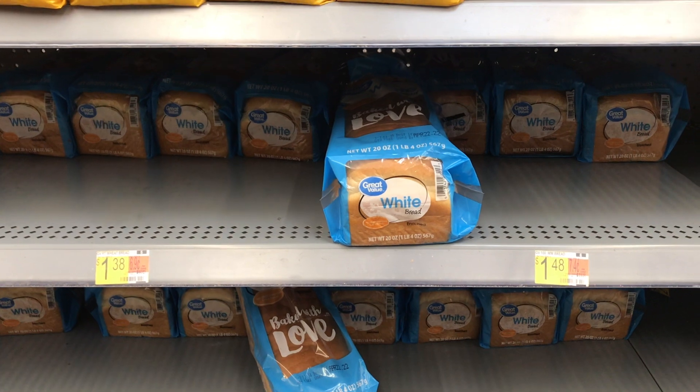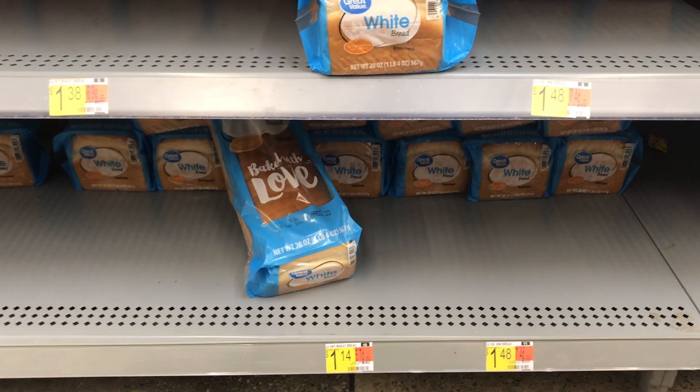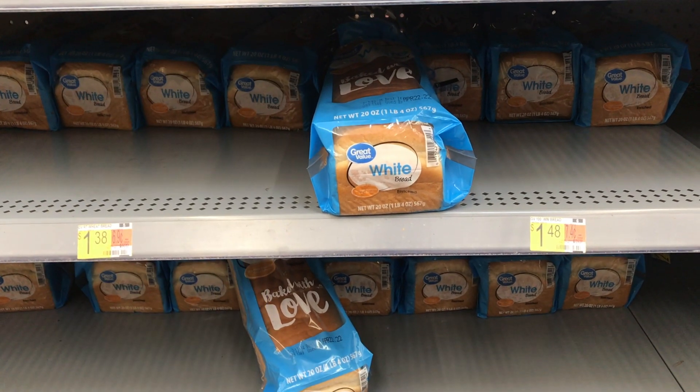Next item I picked up was this Great Value sliced bread priced at $0.93. I'll get back 1,105 Zardy points, which is equivalent to $1.10, making it completely free and a $0.17 moneymaker.